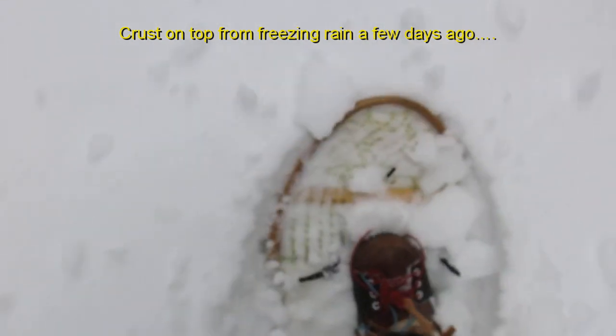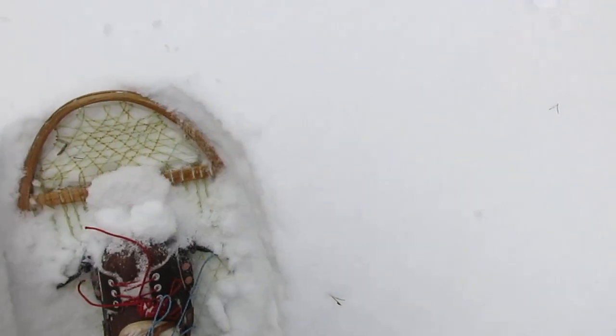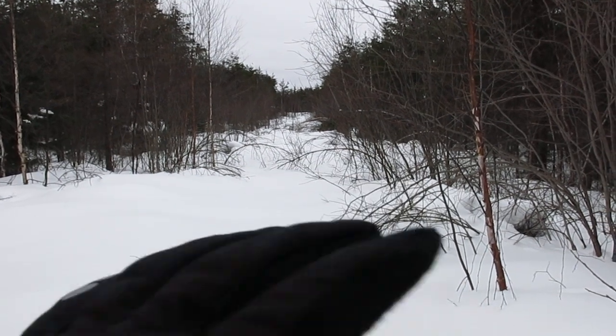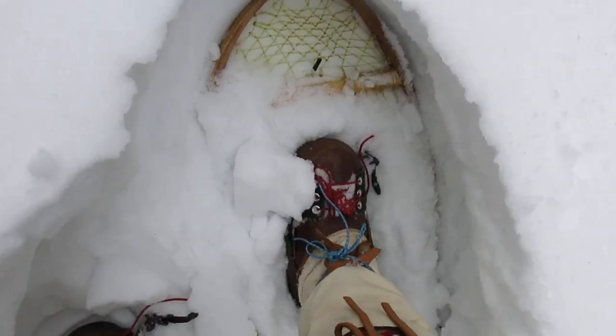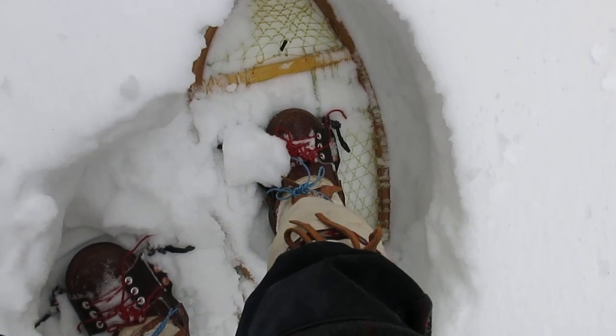Snow is quite deep. The disadvantage to having these bear paws is that without the long tail, the tips sometimes bury. That's one of the functions of the tail on the trail breakers - it pulls the front of the snowshoe up. It's going to be a slog. The road is starting to grow in. The birch and the alder have been pushed down by ice storms of the past and are starting to clog up the trail. My snowshoes are 16 by 30s and I am sinking down.